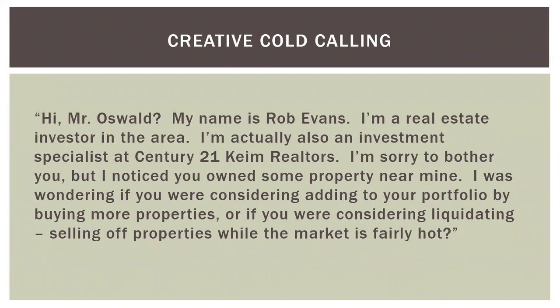One of the top agents at our firm started cold calling right out of the gate. His first day in our Allentown office, he sat down and told me he had four kids to feed. He decided to prospect multifamily property owners in one particular zip code. He was going after investors — people who own multifamily properties. His script: 'Hi Mr. Oswald, my name is Rob Evans. I'm a real estate investor in the area and also an investment specialist here at Century 21 Kime Realtors. I noticed you own some property near mine. I was wondering if you're considering adding to your portfolio by buying more properties, or if you were considering liquidating — selling off some properties while the market is fairly hot.' This was a strong approach because many investors are either planning to add properties or sell off. Using this script, Rob was able to find both property buyers and sellers with one set of phone calls, and this cold calling technique really helped jumpstart his career.